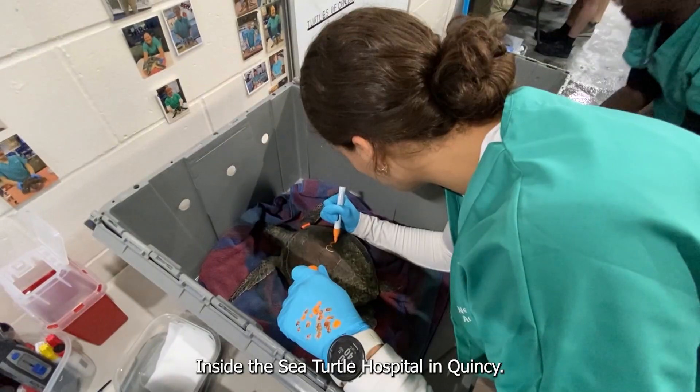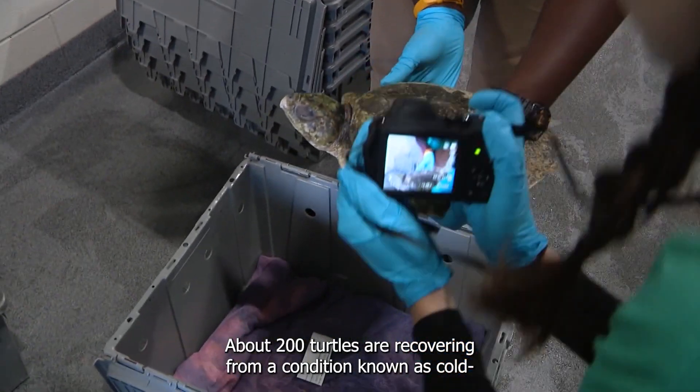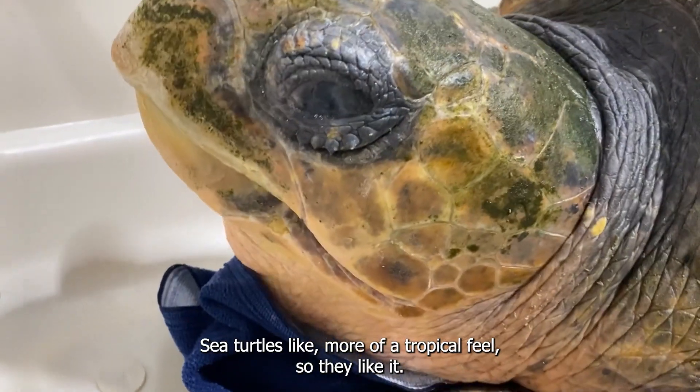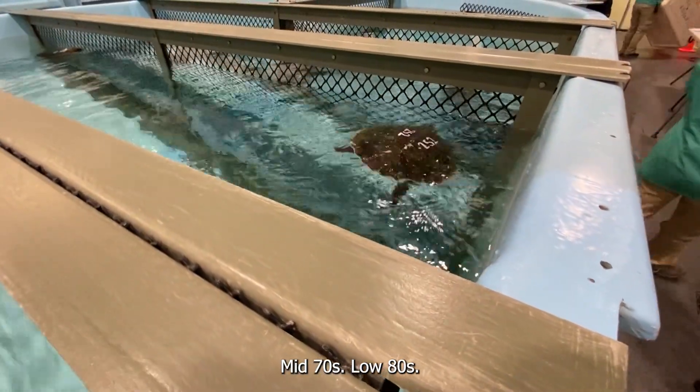Inside the sea turtle hospital in Quincy, about 200 turtles are recovering from a condition known as cold stunning — in other words, hypothermia. Sea turtles like more of a tropical feel, so they like mid-70s to low 80s. Right now Cape Cod Bay is 49.6 degrees, from the buoy that was out there this morning.